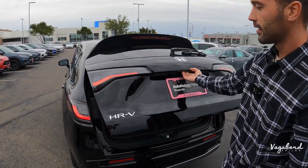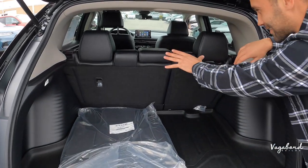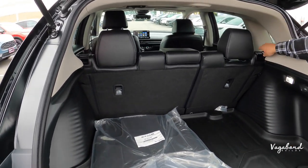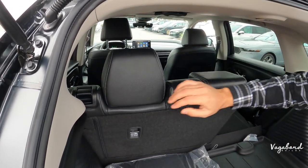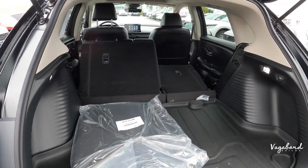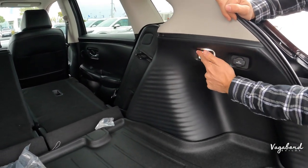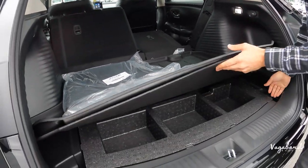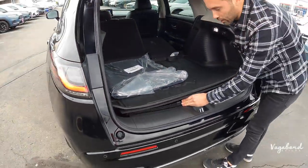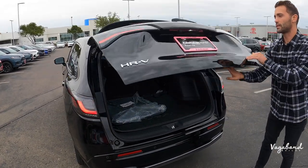Let's lift the tailgate. With the seats up you get about 24 cubic feet of cargo space, and if you drop those seats down you get about 55 cubic feet in this HR-V. On the right-hand side you get a 12-volt outlet at 180 watts and trunk lighting. The HR-V also comes standard with a spare tire, which I'm a big fan of.